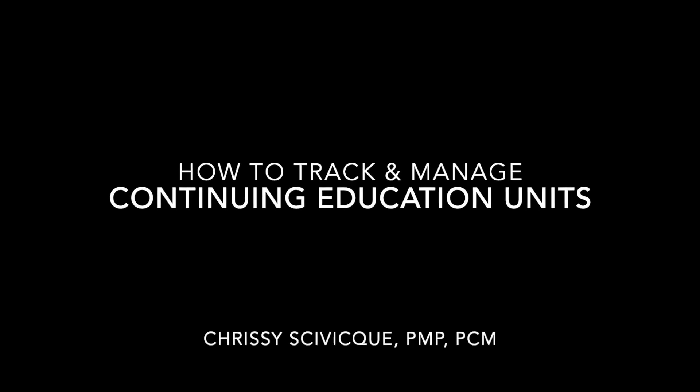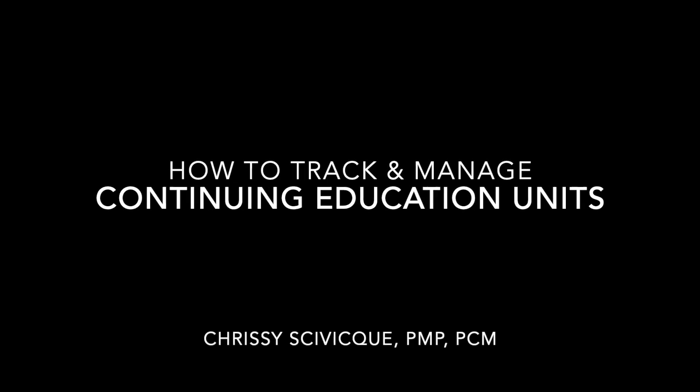If you're not sure how to do that, keep watching. Hello, I'm Chrissy Savick, professional development trainer and founder of EatYourCareer.com, helping you create a nourishing professional life. Let's start by discussing why CEUs matter. CEUs are a really important part of the certification process — in my view, it's what makes professional certifications so powerful.